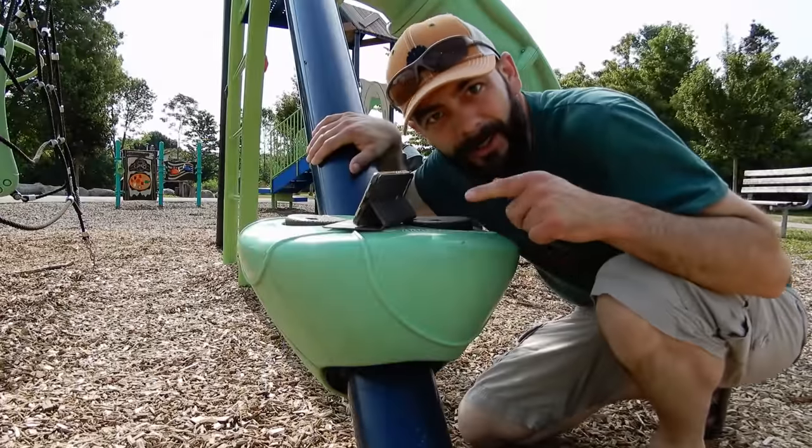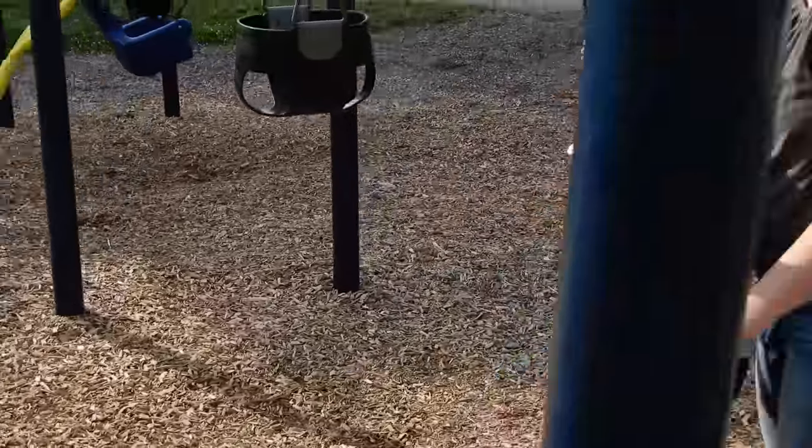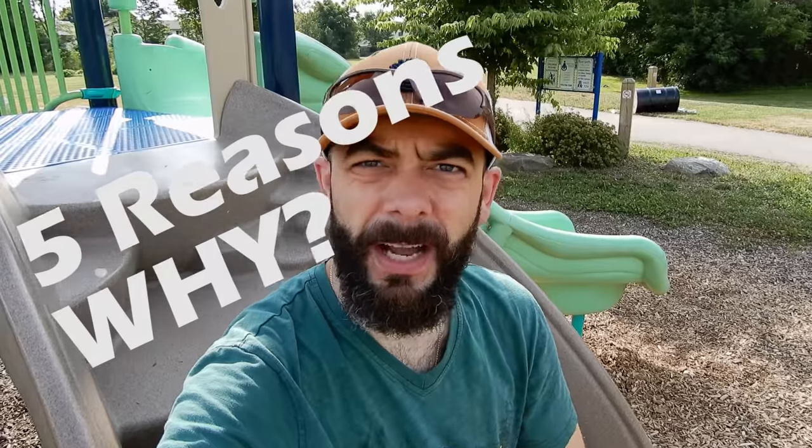And that best option is a flip cover case. Let's go over some of the reasons why I find a flip case to be the best option for all you filmmakers and vloggers out there.